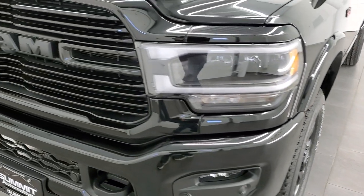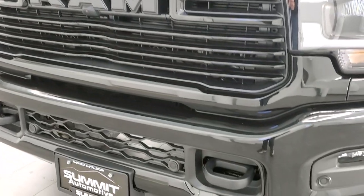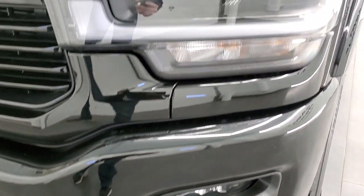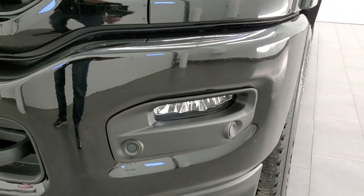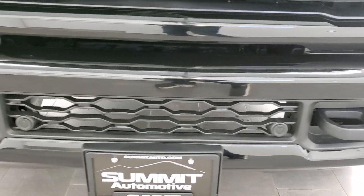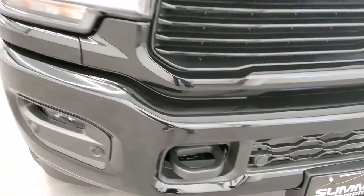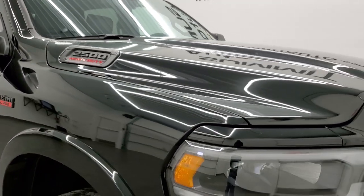You also get all the gloss black grille and Ram logos on the front. It has the LED lighting group, so LED headlamps, LED running lights, and LED fog lamps. Front bumper parking sensors and tow hooks in front as well. It has the clearance lights which come with the Snow Chief group.